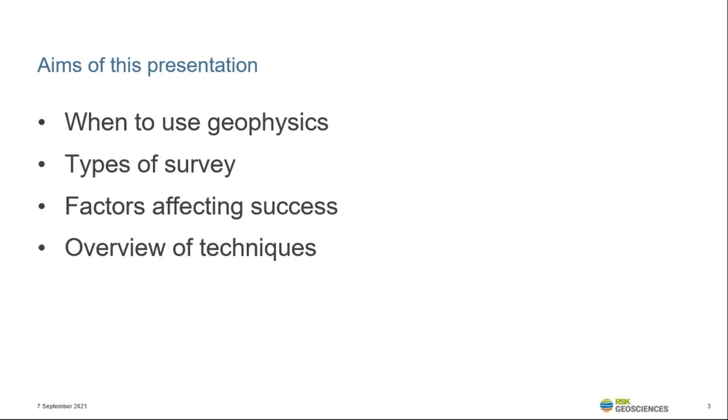For most unexpected situations where geophysics is required at the last minute, there was probably an opportunity for early engagement with the geophysicist earlier in the project planning. Surveys might have been undertaken to avoid this later situation. However, it's often a risk versus cost situation, and different clients will perceive or manage their risks in different ways.